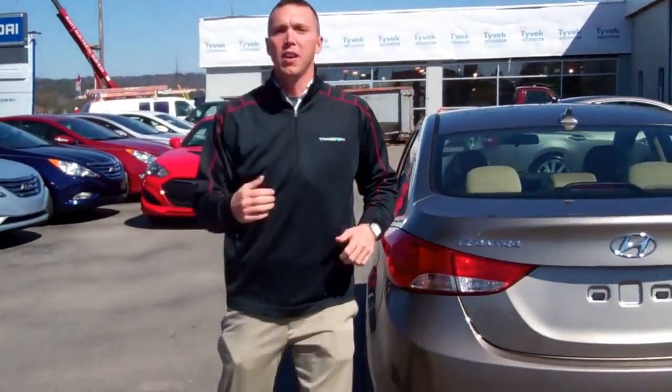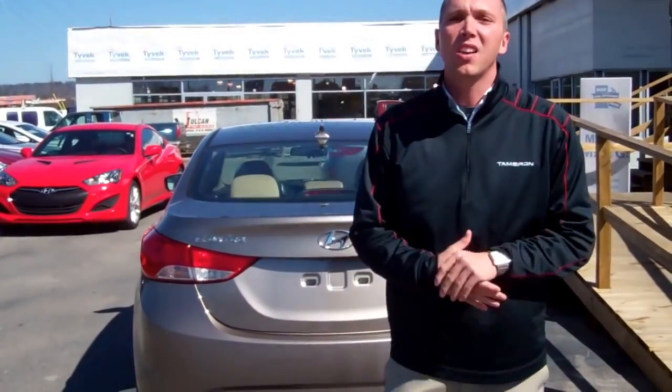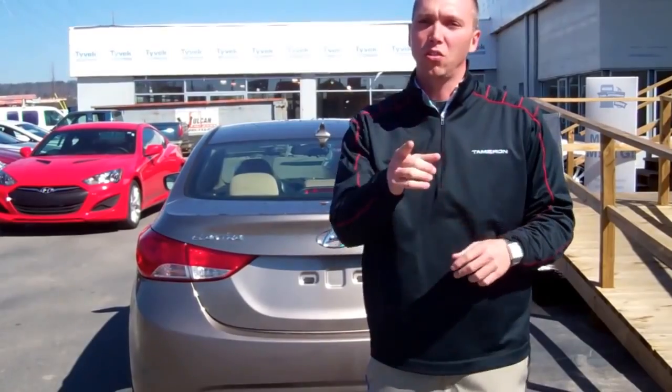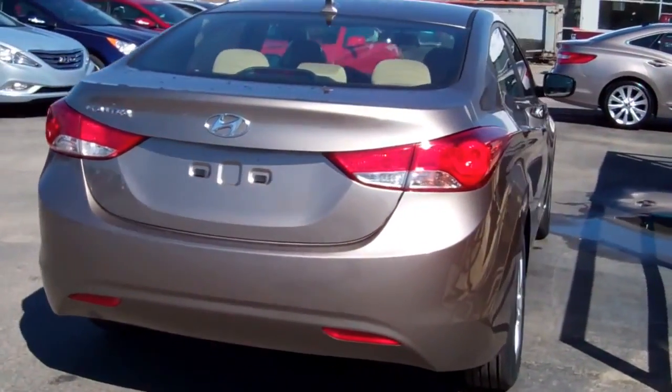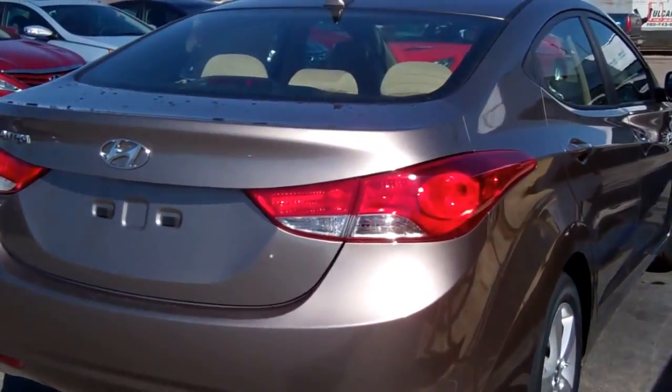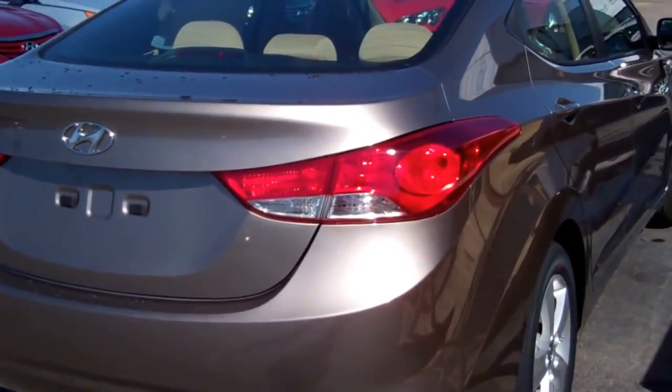Give me a call at Tamron at 205-365-8611 as soon as possible so we can set up a time for you to come out, take this for a test drive, purchase it, and take it home — put it in your driveway, your garage, wherever you want. Give me a call at 205-365-8611. My name is Seth Storrens, I'm with Tamron Hyundai. I'll talk to you soon.